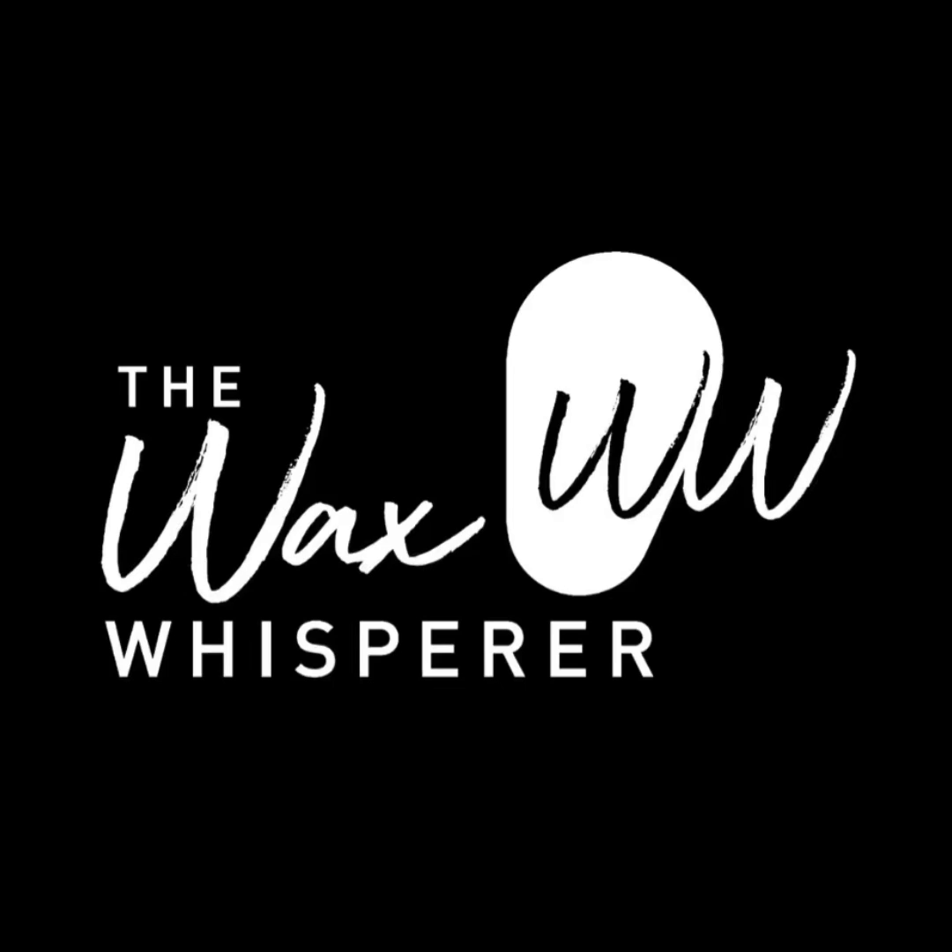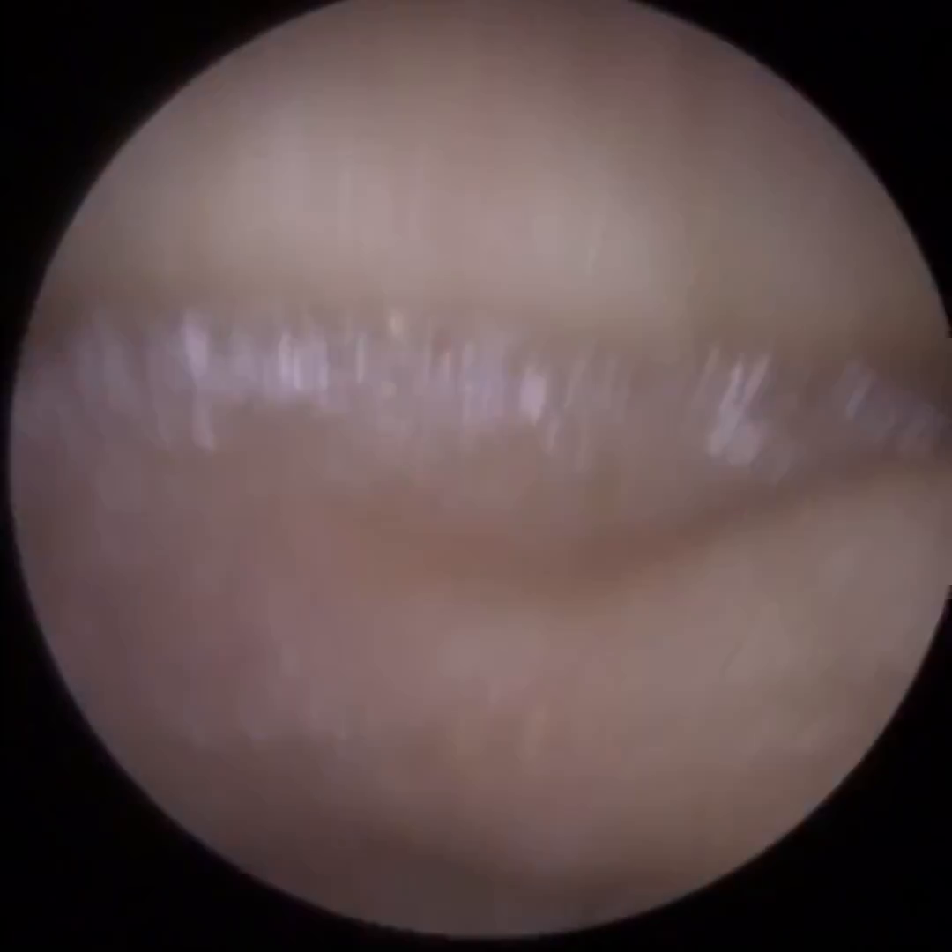Hi everyone, this is Mr Neil Ryderter, also known as the Wax Whisperer. Thank you for joining me in this latest video.